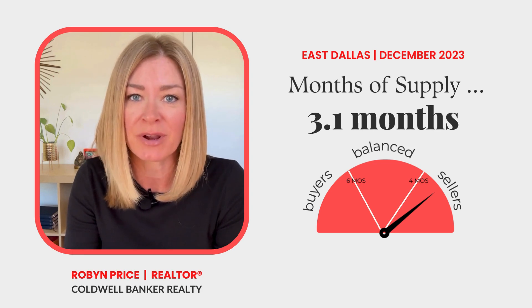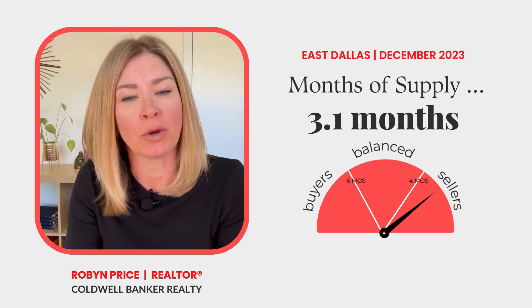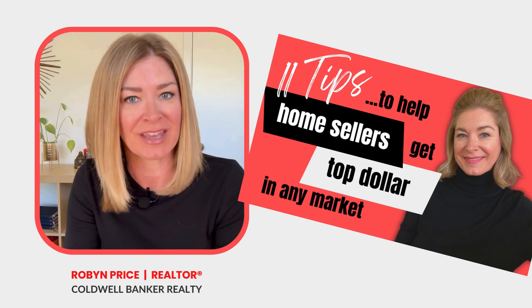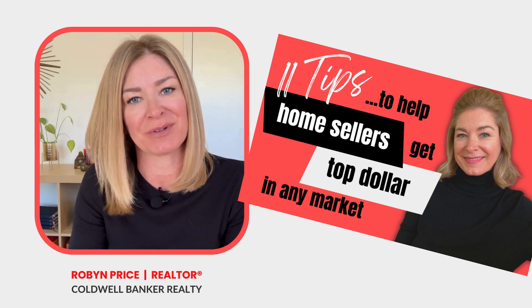So sellers still need to price their home appropriately and prepare it for the market. If you want to know more about preparing your home for the market, watch my video, "11 tips to help home sellers get top dollar in any market." There's a link to that video in the description below.